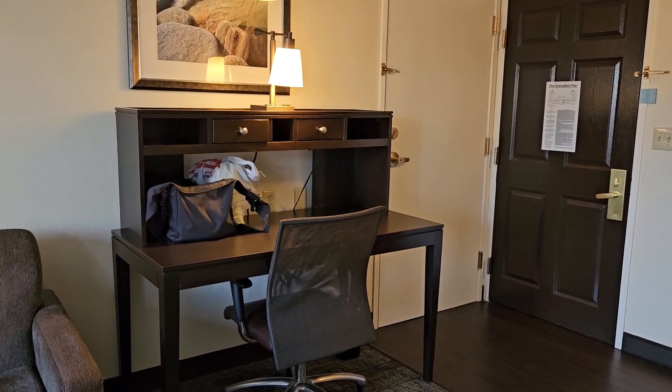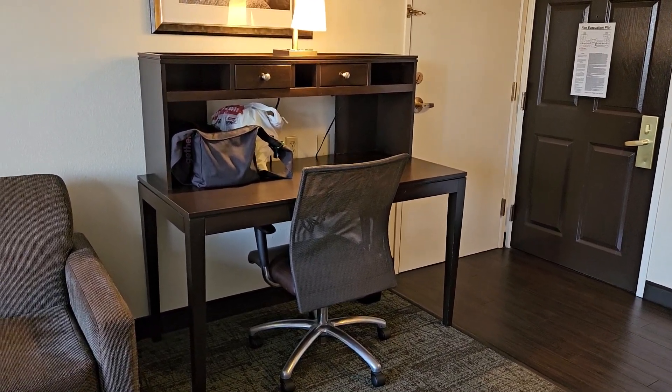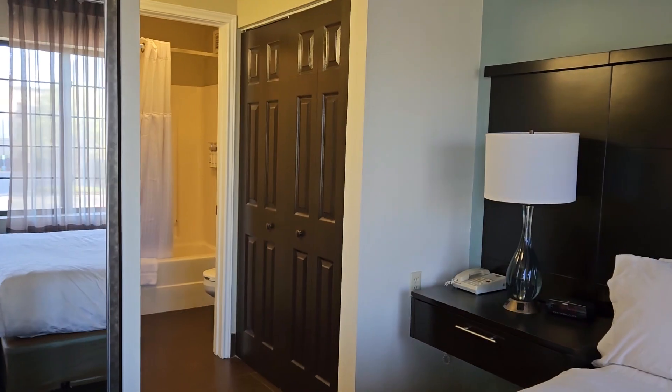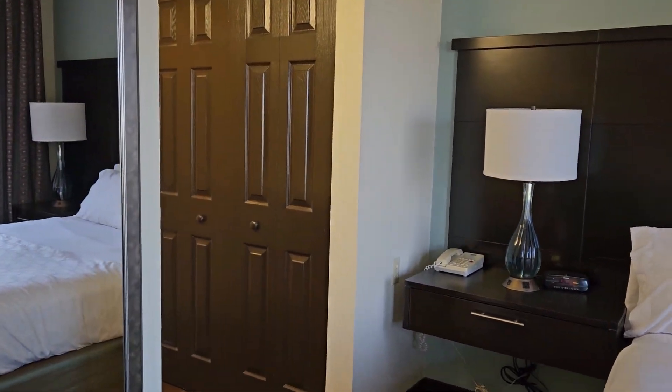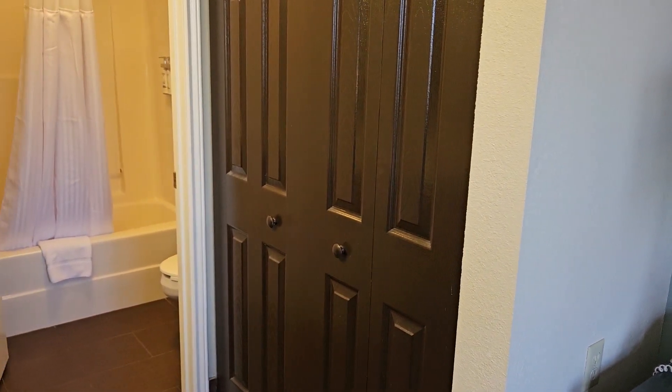There's a nice desk area here, so if you're here for an extended time it's a nice place to work. There's a large mirror and there is some nice closet space.